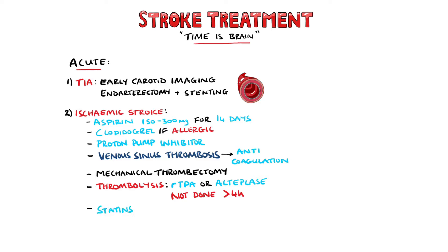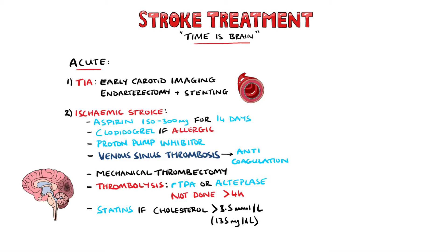Statins are not routinely started in individuals following an acute stroke, but patients should continue them if they were already on them, and should be considered to start them if lipid levels are above 3.5 millimoles per litre, or 135 milligrams per deciliter of total cholesterol.